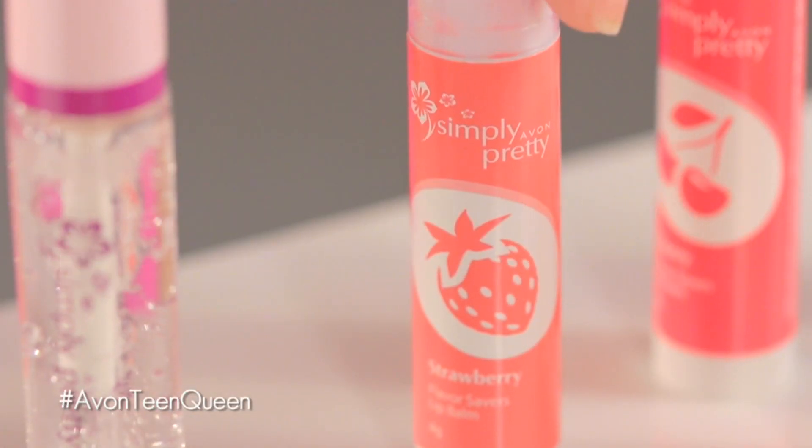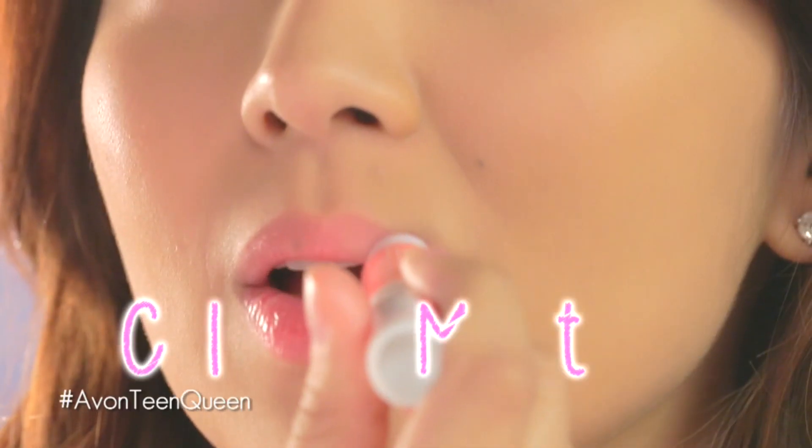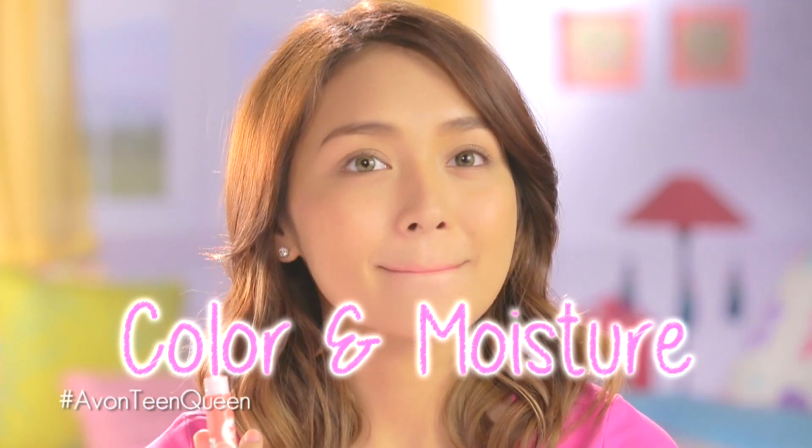And to finish your makeup, use a lip balm such as these Simple Pretty Flavor Savers. It puts a hint of color at saka nung moisturize na yung lips mo para lagi kissable. Ngayon, alam nyo na ang sikreto ko. Ang dali lang, diba?